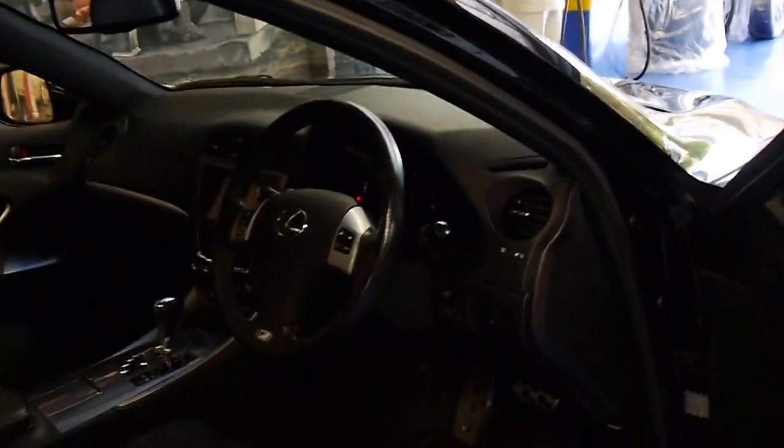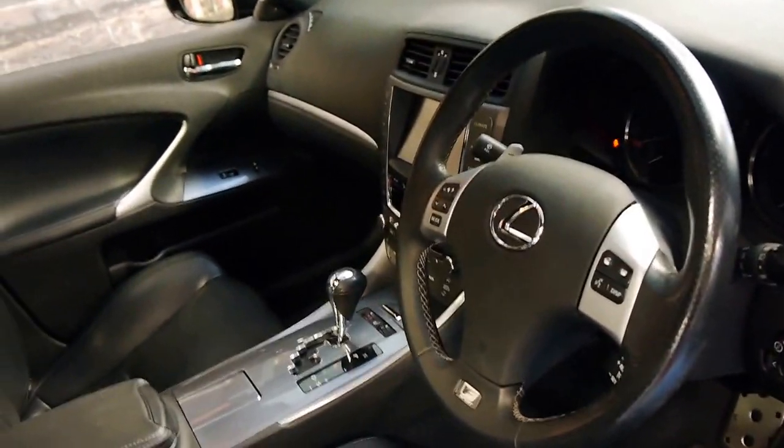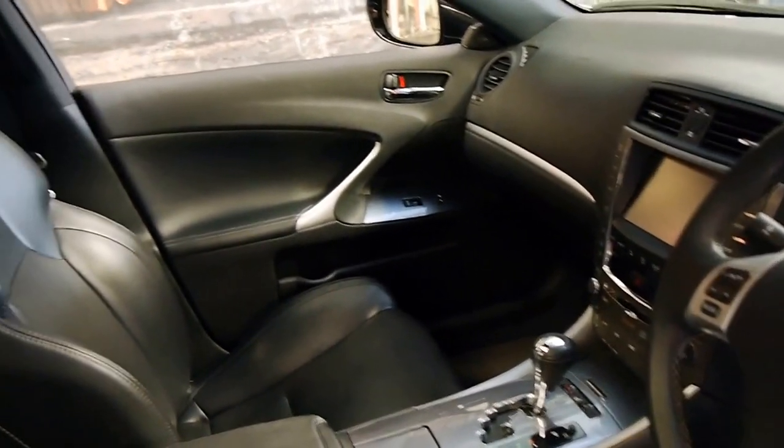The F-Sport's got a much nicer steering wheel. This car's got Bluetooth, reverse camera, navigation, and heated seats.